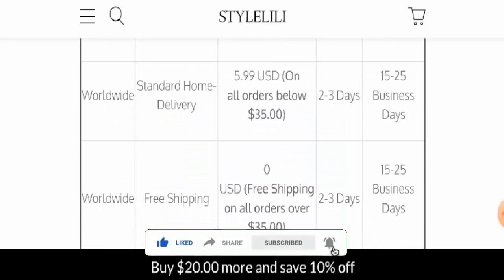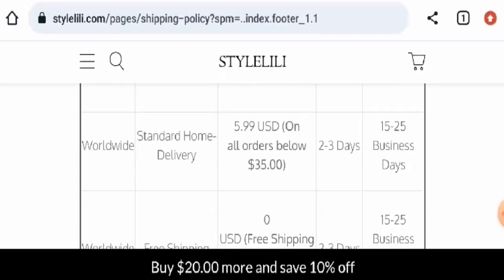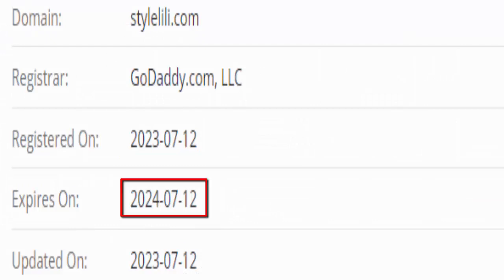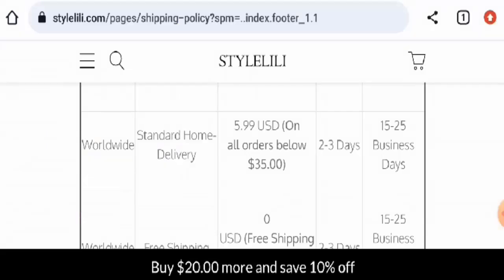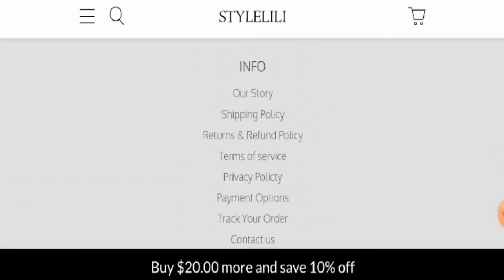Now we will talk about the legitimacy factors with the help of which you can judge whether this website is legitimate or a scam. This website is secured by the HTTPS protocol and SSO integration to keep the details and transactions safe, which is a good sign. However, this website was created on the 12th of July 2023 and will expire on the 12th of July 2024, which means it is less than six months old and cannot be trusted so easily.